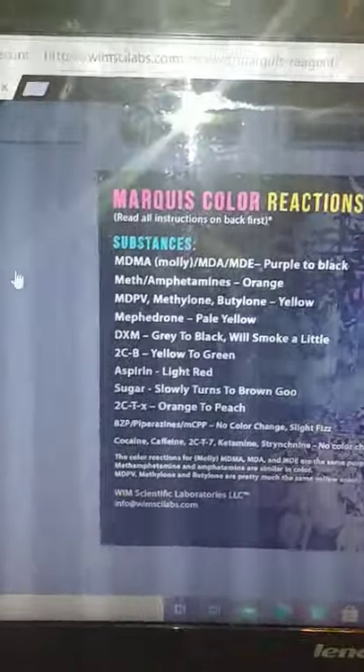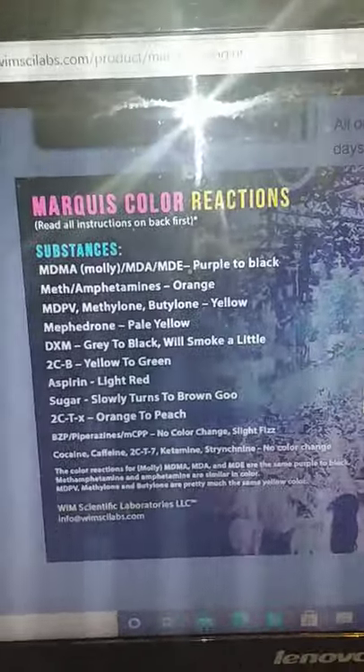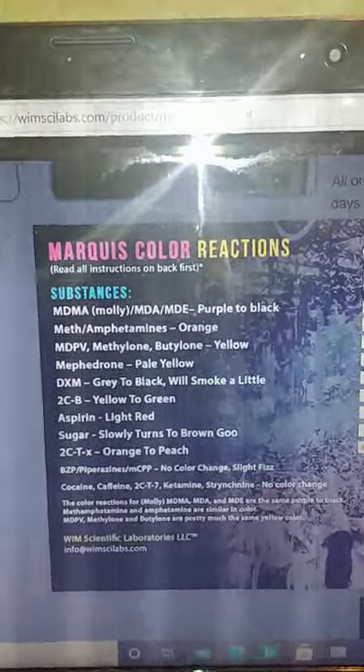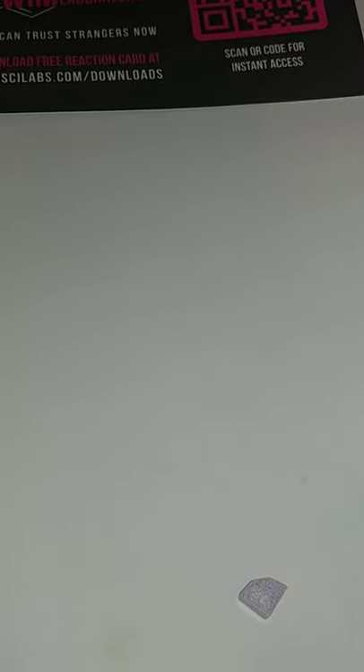So by the way, this is yet another couple of pills grabbed down at the market. If you're from Baltimore you already know what the market is. I've done a couple things already on there — Molly tests that were bullshit. So let's see about these pills. These came from some guy I'd never seen down there.